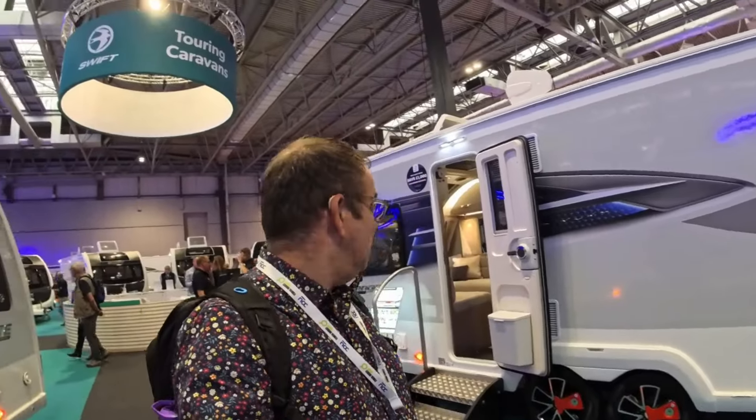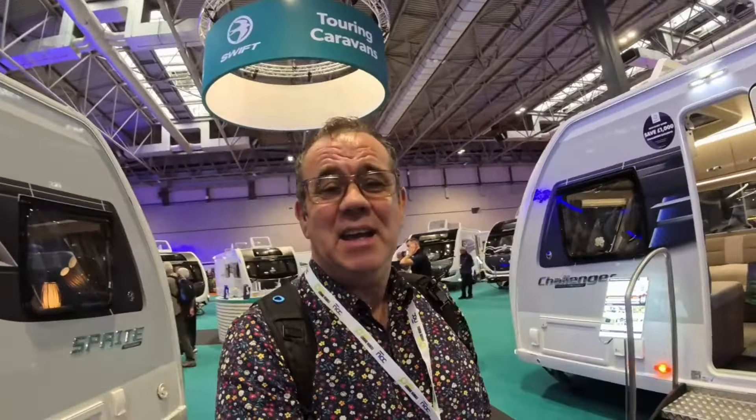Still on the Swift stand and I've come across the Swift Challenger Grande Exclusive 670 — this is the van that we ordered here at the show this time last year. I think we got it in about March or April this year. I'll have to look back at the vlogs. Let's go and have a look inside and see if there's anything changed.